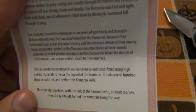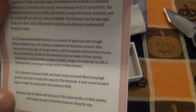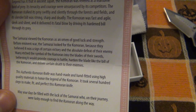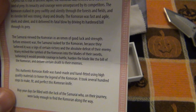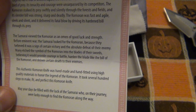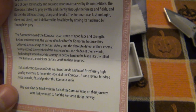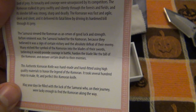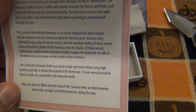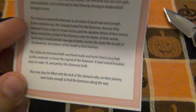I got chills. The samurai viewed the Comoran as an omen of good luck and strength. Before eminent war, the samurai looked for the Comoran because they believed it was a sign of certain victory and the absolute defeat of their enemy. Many etched the symbol of the Comoran into the blades of their swords, believed it would provide courage in battle, harden the blade like the bill of the Comoran, and deliver certain death to their enemies.